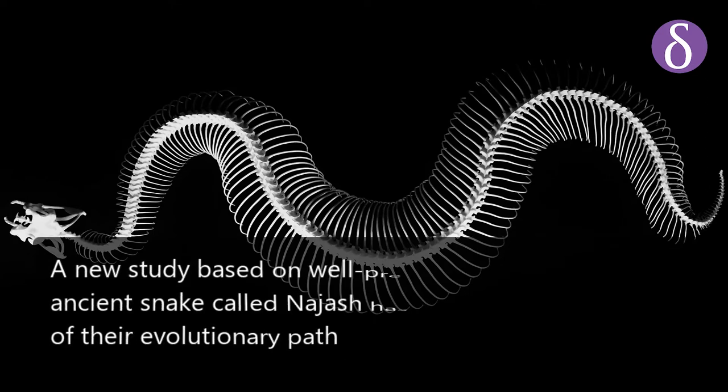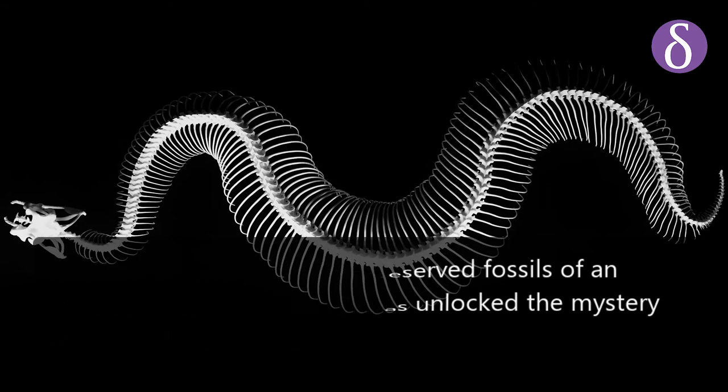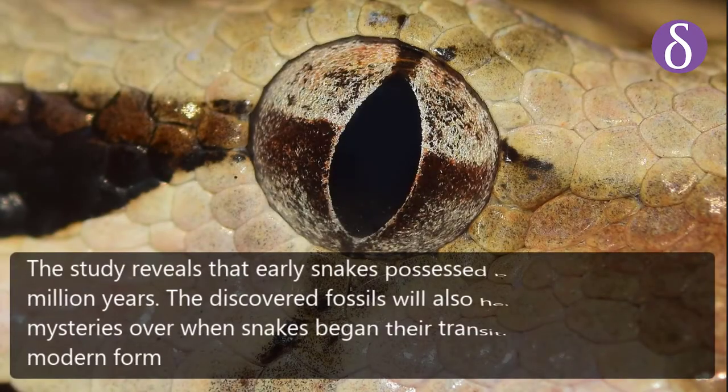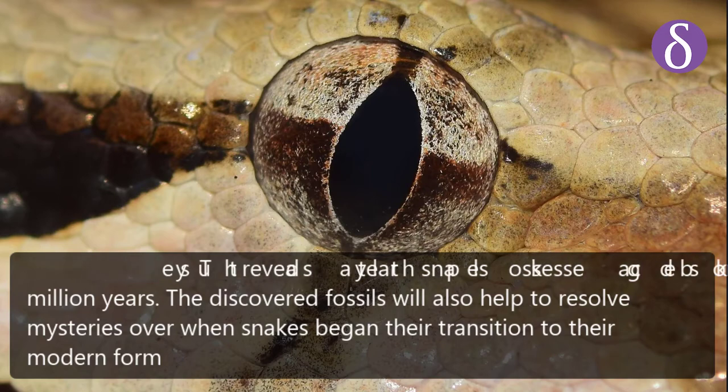A new study based on well-preserved fossils of an ancient snake called Nagish has unlocked the mystery of their evolutionary path. The study reveals that early snakes possessed back legs for 70 million years. The discovered fossils will also help to resolve mysteries over when snakes began their transition to their modern form.